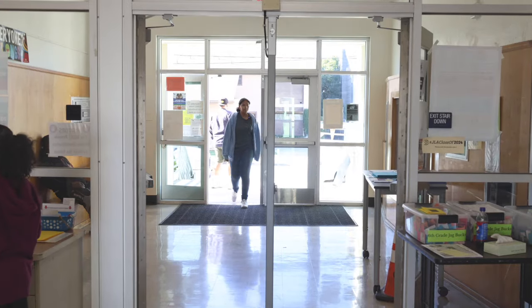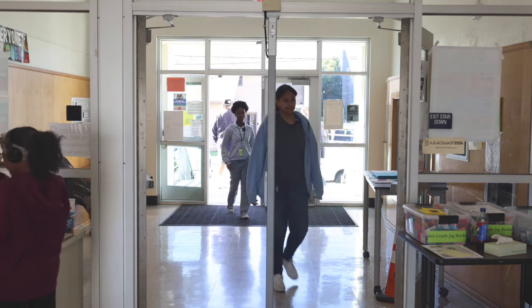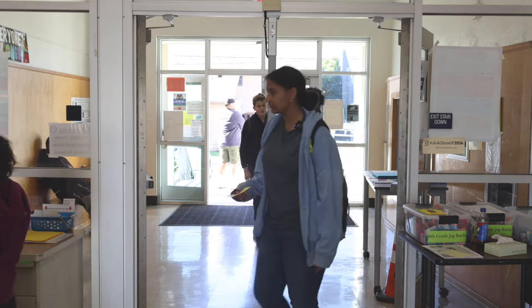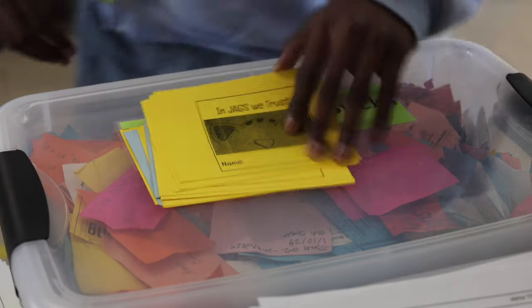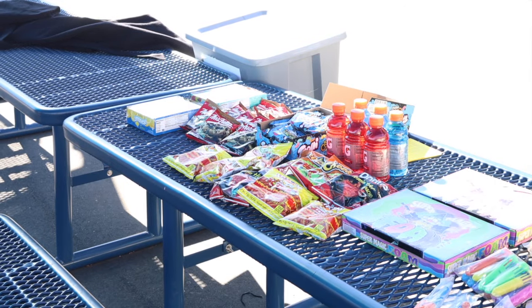Students can pick up a new card in the morning when they walk into school. When students cash in their credit card, or if they lose their card, not only will it be available when they walk into school, it will also be available at the Jaguar Express on Fridays during lunch.